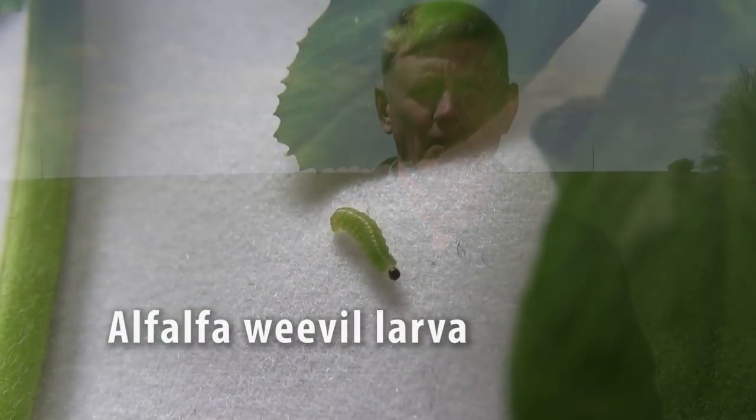Hi, I'm Brian Jensen from the University of Wisconsin-Madison Integrated Pest Management Program. We're here at Arlington, Wisconsin at the Ag Research Station to talk a little bit about alfalfa weevil and management.